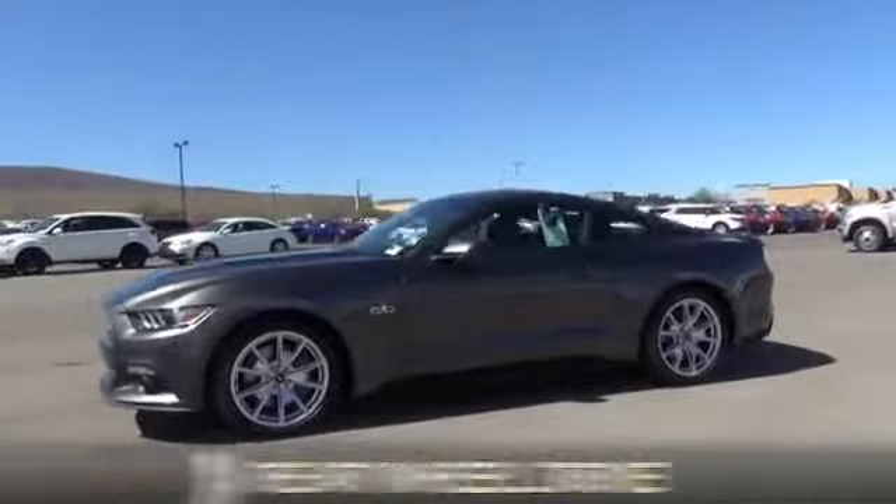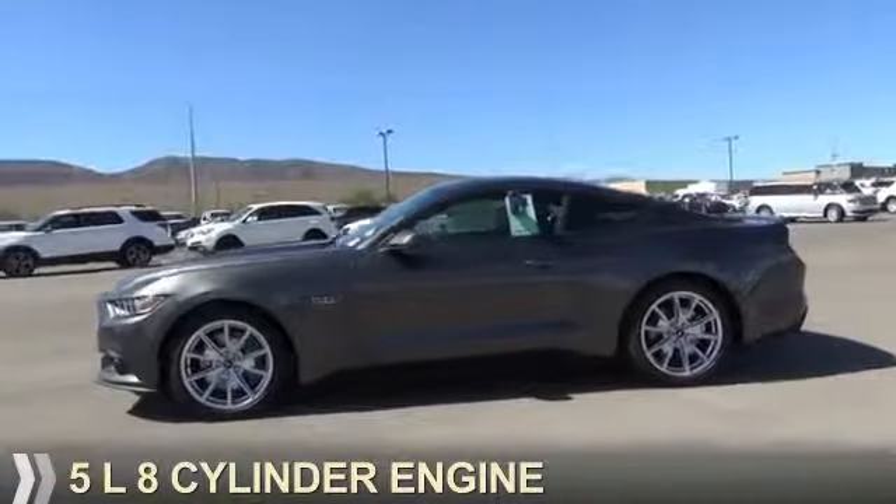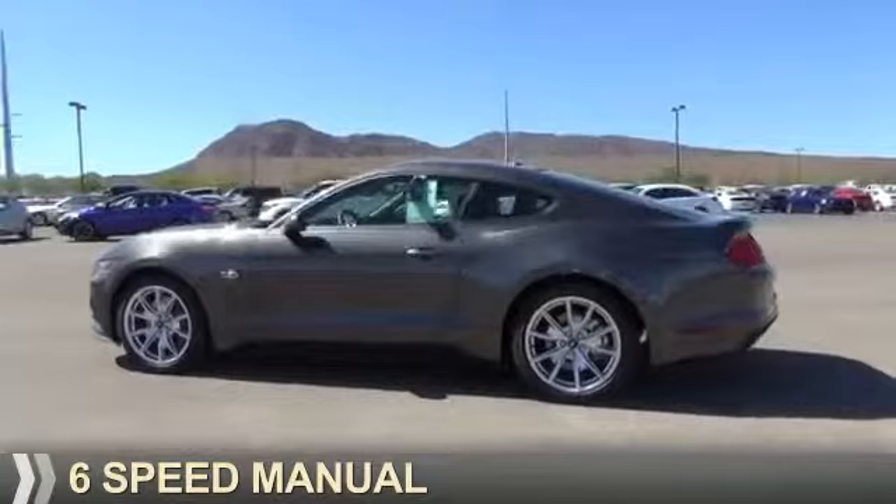It's powered by rear wheel drive, a 5-liter, 8-cylinder engine, and a 6-speed manual transmission.